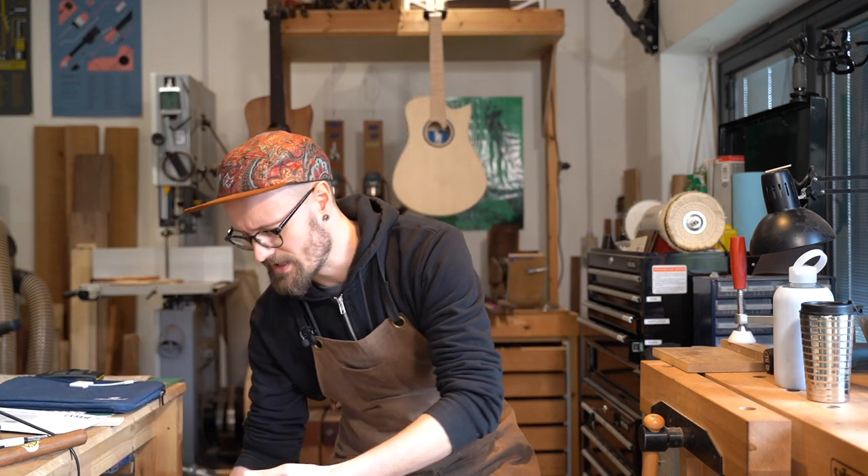We use lots of different words to describe tonewoods and sound, and they're not always useful — 'bright' might mean a different thing to you, 'warm' might mean a different thing. Working with your luthier using reference points is the approach I've found most helpful.